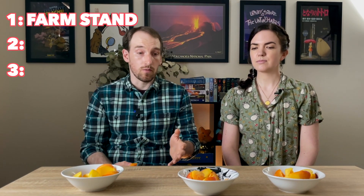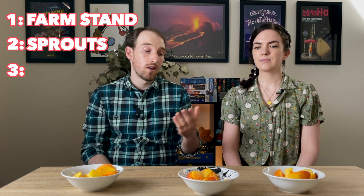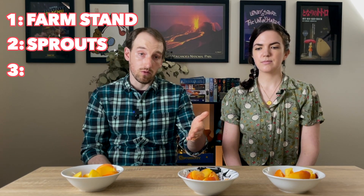Ranking the apricots: first is the farm stand — it has the strongest, great level of flavor. Second is Sprouts, and third was Whole Foods. The farm stand and then close by would be surprisingly Sprouts, which actually had a good amount of flavor and juice. Sadly the Whole Foods one came in last — it was lacking a lot of flavor and juice and had more of a dry texture.